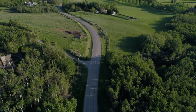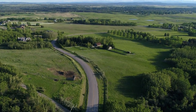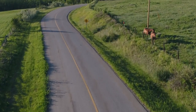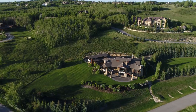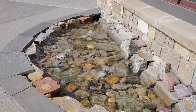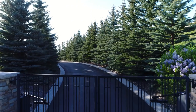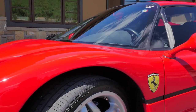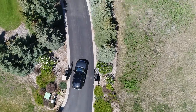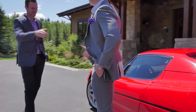As I'm driving through these gorgeous country roads, I'm so easily reminded why Springbank is called home to so many of Calgary's and Canada's elite. For those that live or want to live here, there is but one location all seek to stake their claim and that's here on the coveted Hill of Springbank.